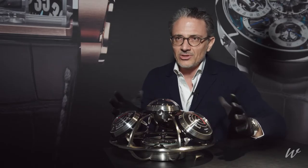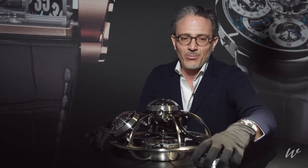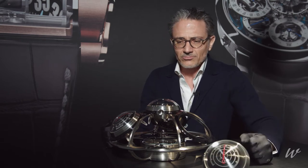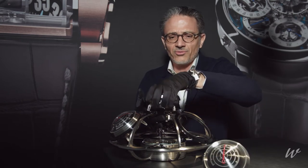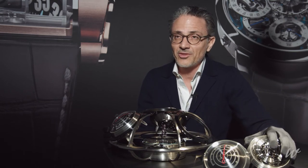Now each of these are individually standalone. I can take any of these out. I can set them up on my desk. I can even set them up laterally like this to face towards you. They function obviously on their own. This is the clock, for example, over here — eight days power reserve, by the way, for the clock.